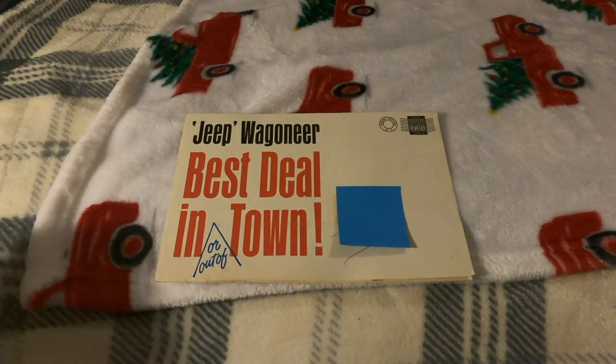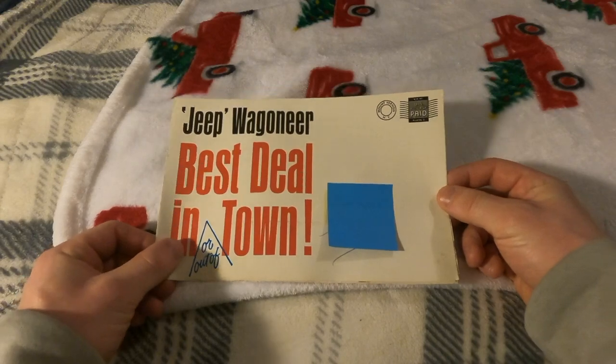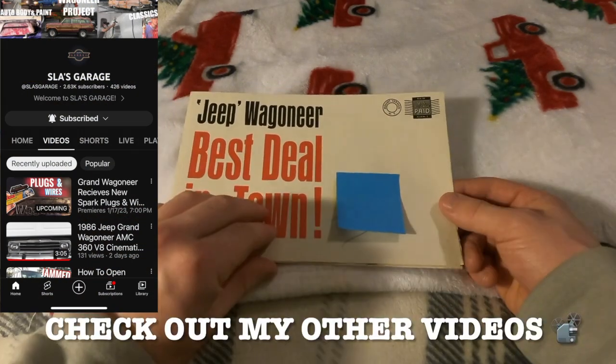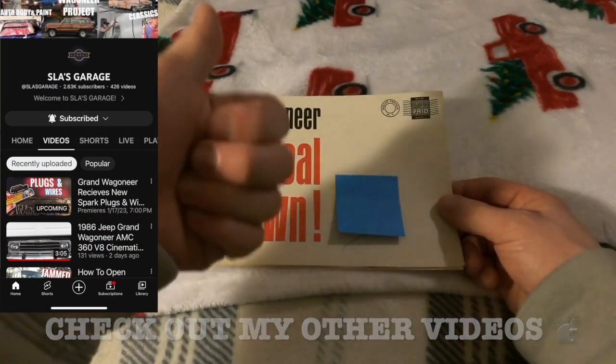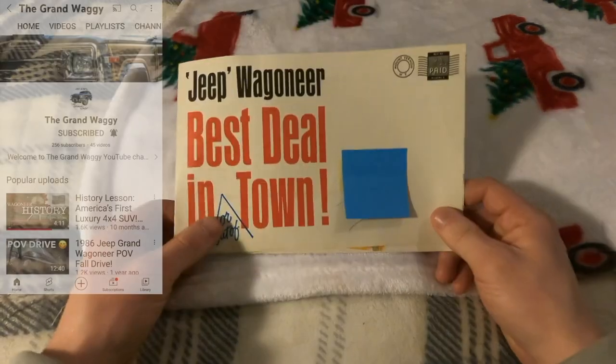Hey guys, thanks for checking out this video. Today I'll be reviewing a 1963 to '65 Jeep Wagoneer brochure. If you like the video, give it a like and don't forget to subscribe down below.